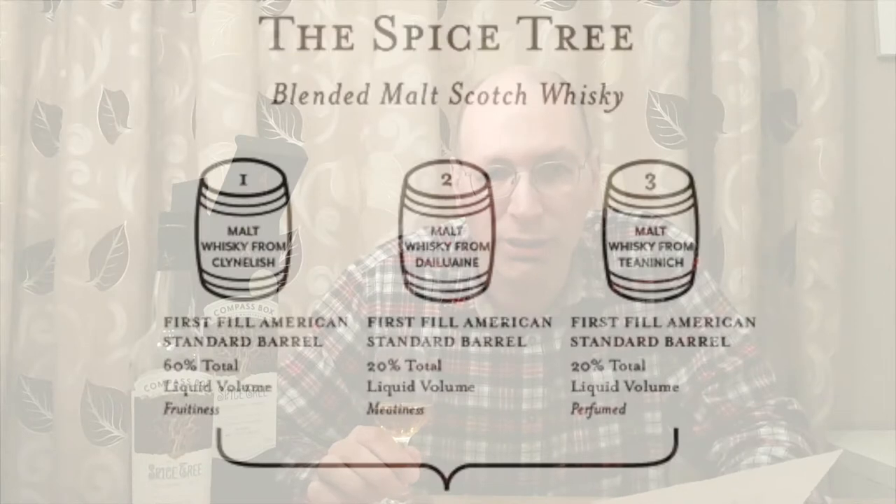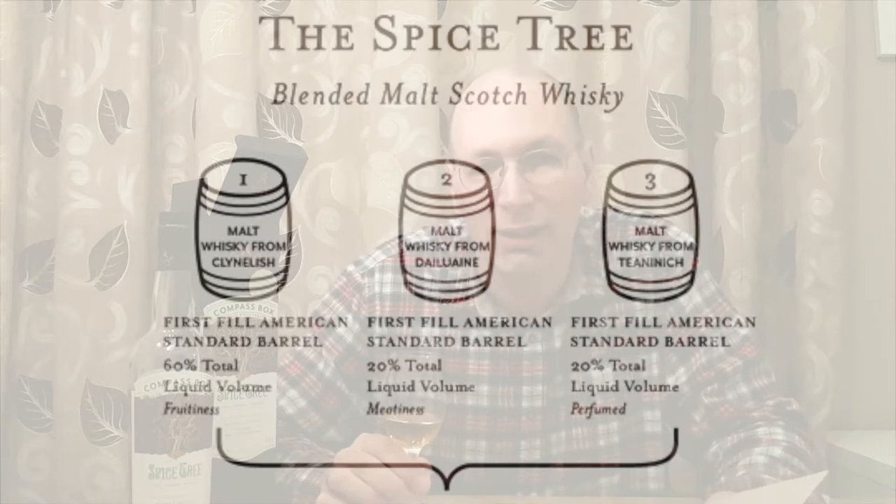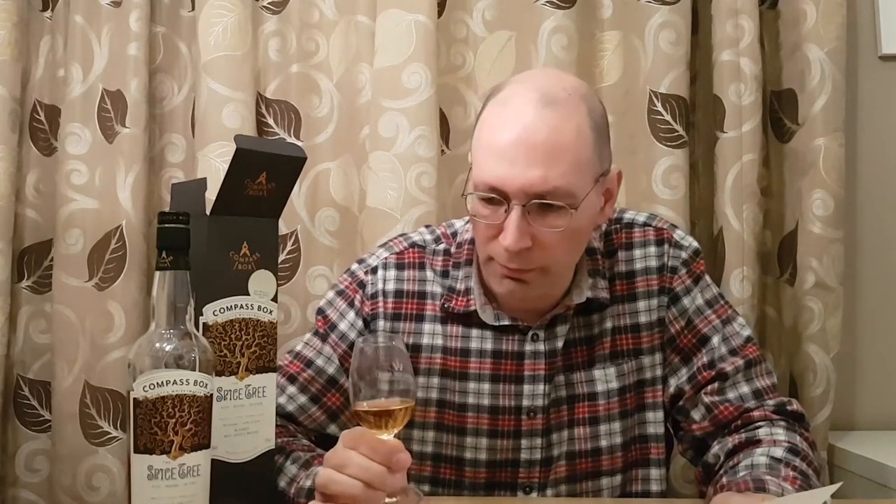They helpfully provide a diagram on their website to explain how they do it. So: 60% of this whiskey is Clynelish, 20% is Dailuaine, and about 20% is Teaninich — I hope I've pronounced that right. These are all about 10 years old, and you're getting nice flavours from that blend of three Highland malts, batched together and then going into four different casks.